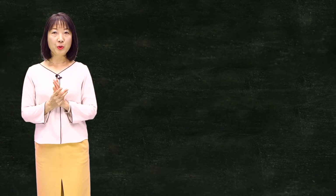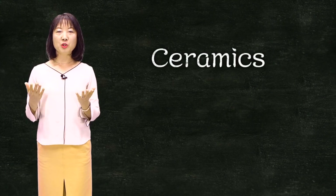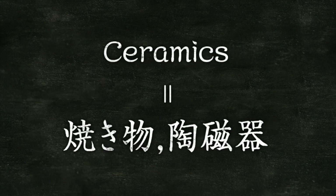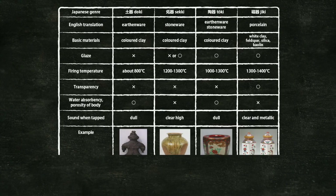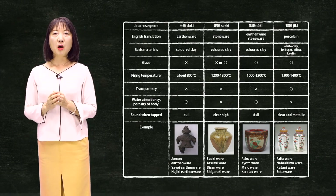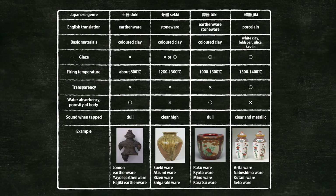The English word 'ceramics' can correspond to the Japanese word yakimono or tojiki. These are used inclusively for several types of ceramic materials. The major materials used in Japanese ceramics can be classified into four types, as shown in this table. English terminology for ceramics does not always correspond in Japanese. Here, I will introduce these four types using the original Japanese names.